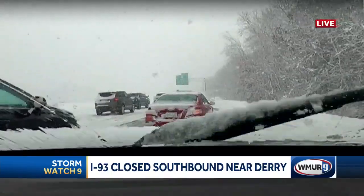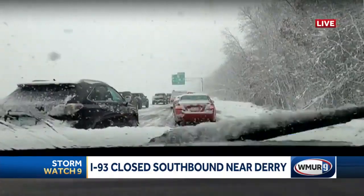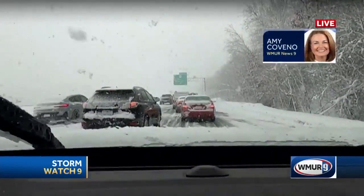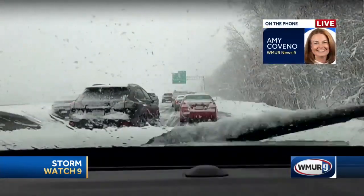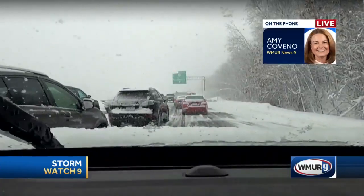Amy, it looks like you're moving a little bit. Yeah, we are. That happened just about 90 seconds ago. I was listening to Eugene and DOT on Twitter — they reopened the northbound lanes eight minutes ago, so we are seeing some movement there.